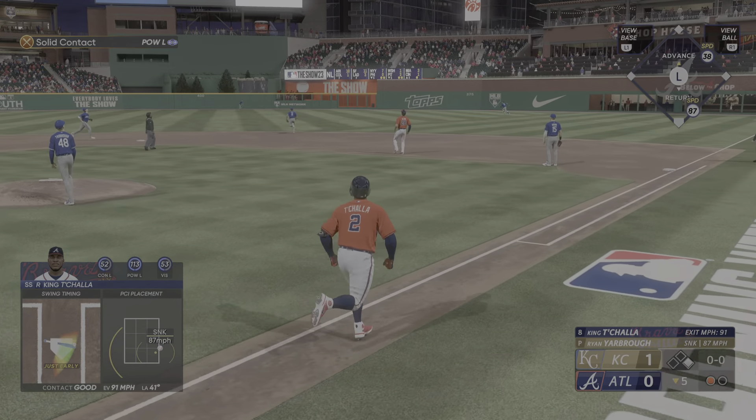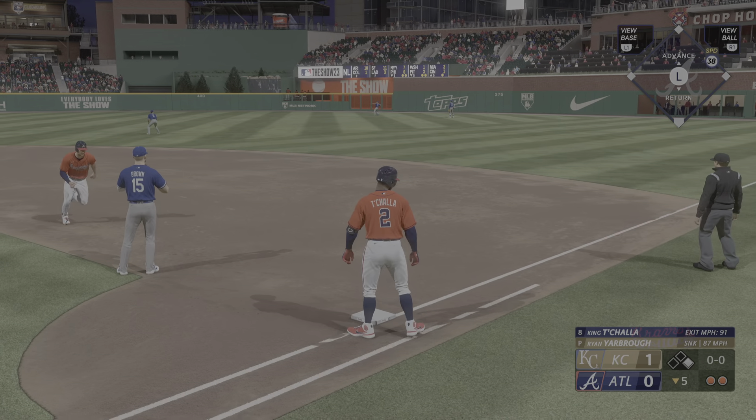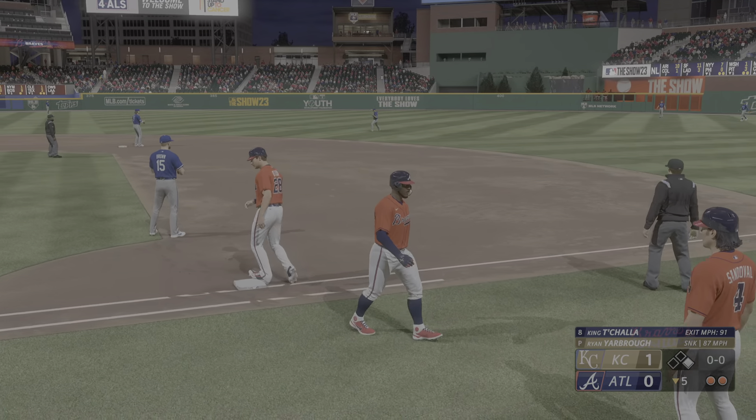Out towards right center field. Waters pulls that one down and there's two away.